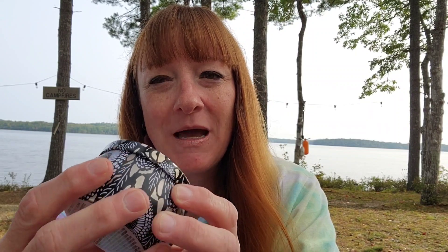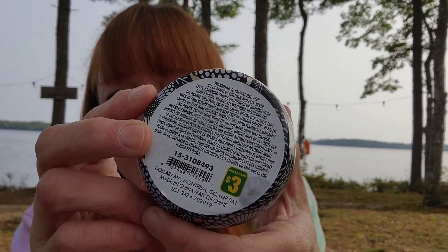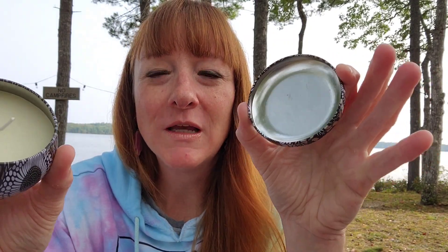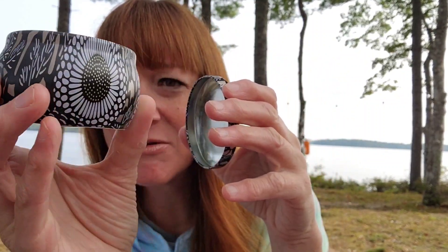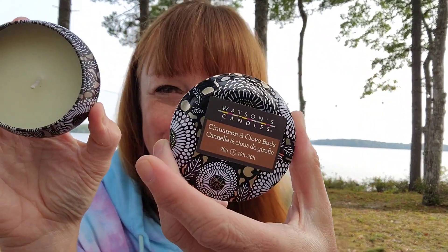Another candle — this is such pretty packaging. It's a Watson's candle, cinnamon and clove buds. Look how pretty that is — $3. It smells so like fall, like clove and cinnamon. Beautiful fall smell. And I absolutely love the packaging — you could keep it after as a tea light holder. Three bucks, another candle, and I do legit need them.